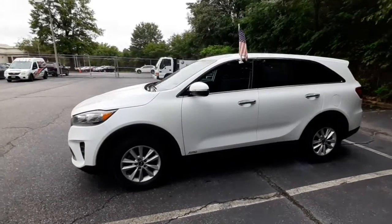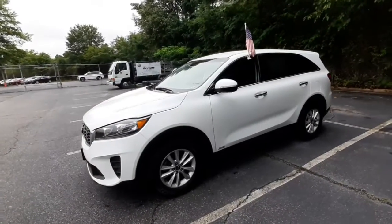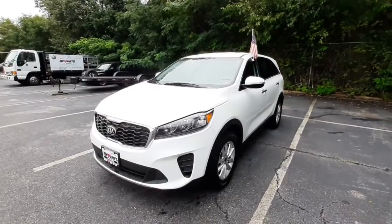Hello Lauren, my name is Amanda from Brown's Volkswagen dealership in Midlothian, and this is the 2019 Kia Sorento LX.